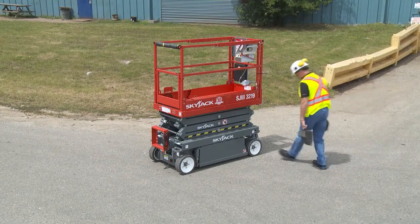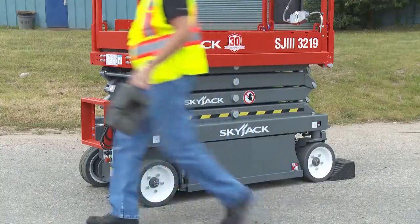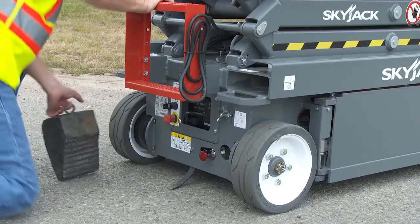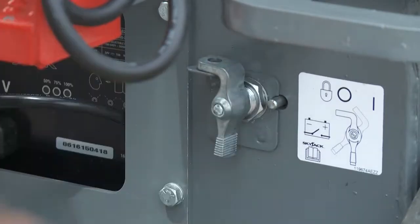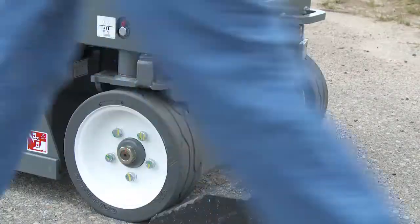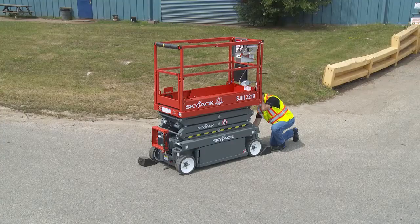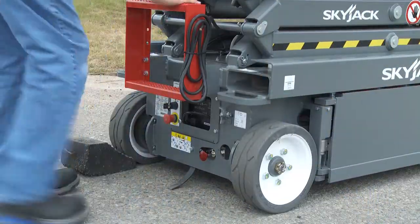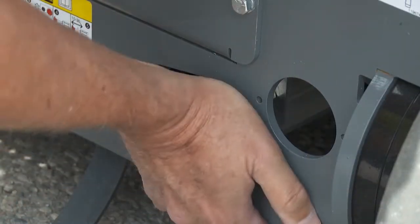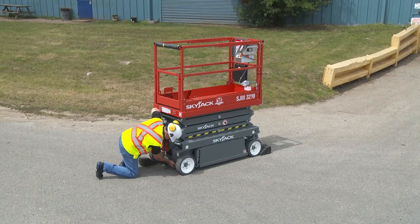If the unit needs to be moved without power and is on level ground, first make sure the tires are always chalked on opposite front and rear wheels to prevent the lift from rolling. Next, turn off the master disconnect switch and rotate the front mounted free wheeling valve located at the front of the machine. Push in the brake auto reset valve and then push the hand pump located at the rear of the lift. Once resistance is felt, the brakes are released.